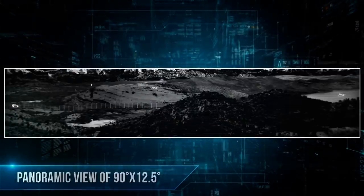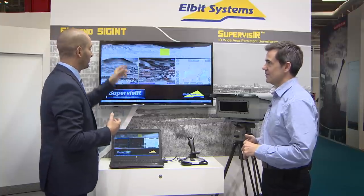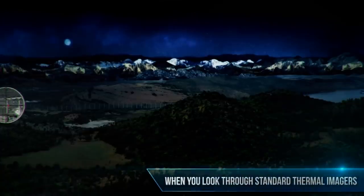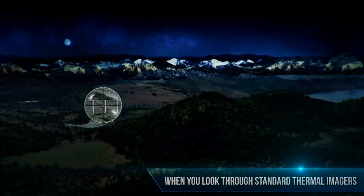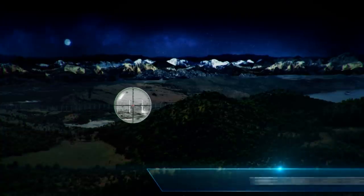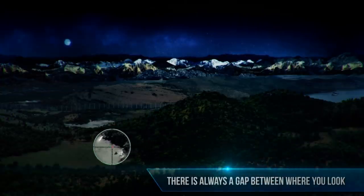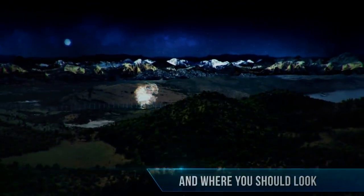It doesn't give what we call a soda straw — a very narrow field of view where you might miss things. What are the applications? The system was developed to give you a solution for perimeter protection, sensitive infrastructure protection and border control — everywhere that you need to find someone trying to get in without permission. It's specially designed for places where you don't have any fences.